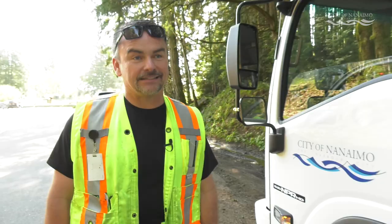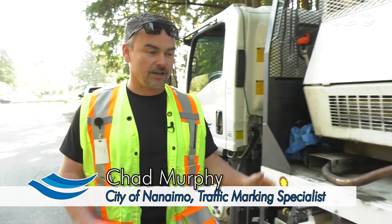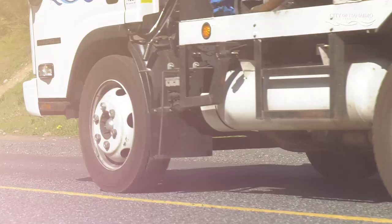You are looking at Unit 400 from the City of Nanaimo Public Works Department. This truck is called our paint truck. It puts down most of the center line in the City of Nanaimo.